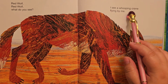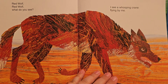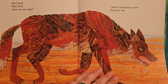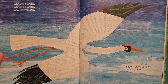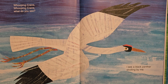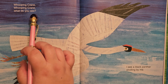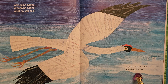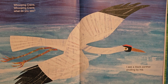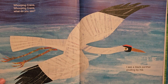I see a whooping crane flying by me. We have another water bird — because bald eagles love to fish, and whooping cranes fish too, I believe. Could be wrong. Whooping crane, whooping crane, what do you see? I see a black panther strolling by me. But I love cranes, they're so beautiful. Look, he's flying in the sky — dark and middle blue and light blue.